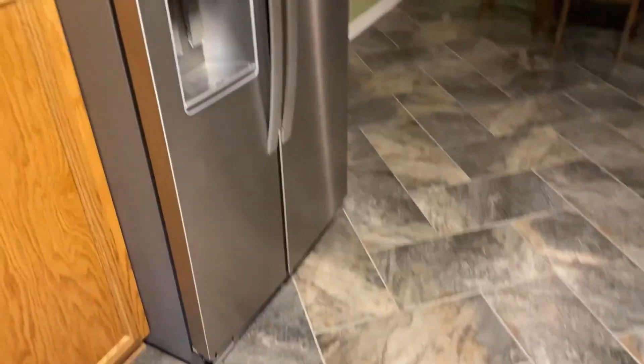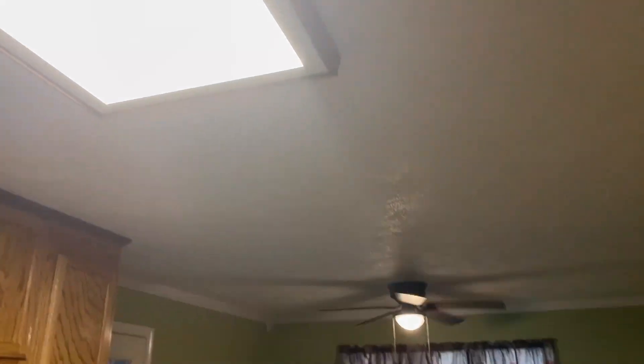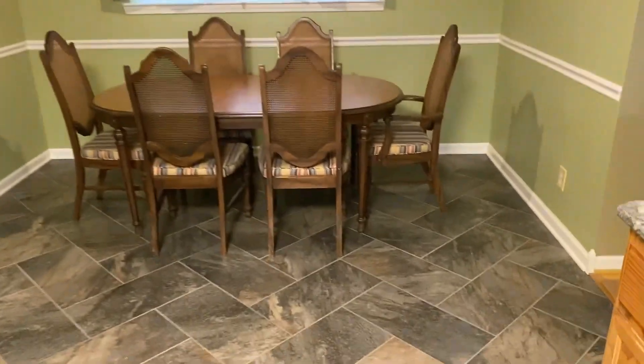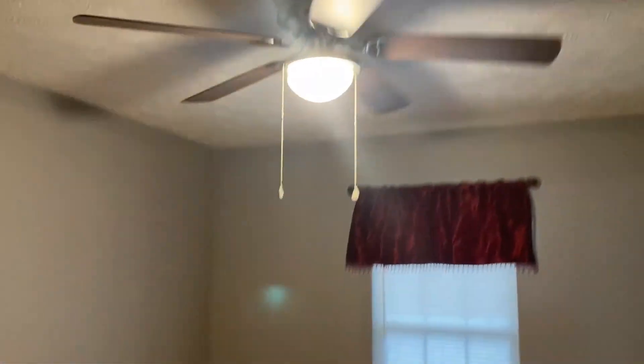Here's another shot of the kitchen as we go down the hallway. Coming down the hall, the first room on your left could be used for a couple of different things — if you want to use it as a nursery, a toy room, or even an office, this room would be great for that.